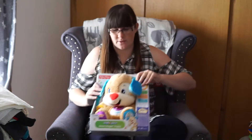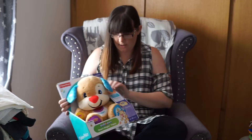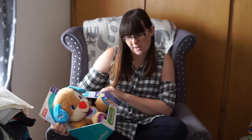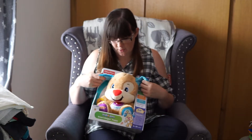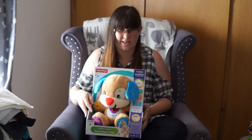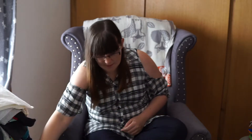This is one of his big presents for Christmas — we got him the Fisher Price Laugh and Learn puppy. It's really cute. It was down to ten pounds in Tesco, though I think it's back up again now.